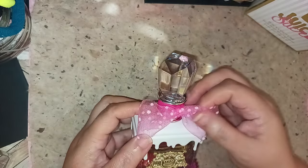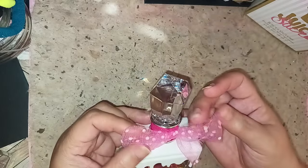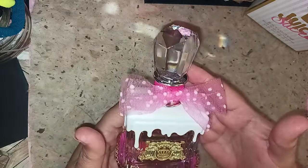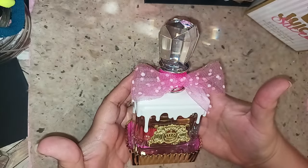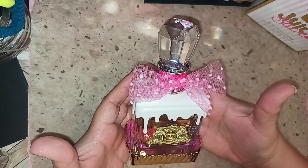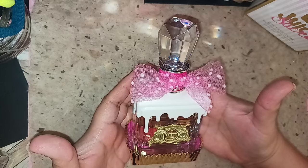It comes with this really cute pink bow with white polka dots. It's just a beautiful, hefty, very expensive but fun-looking bottle. So it's easy to recognize that you're about to pick up a beautiful gourmand, sweet, just amazing scent.